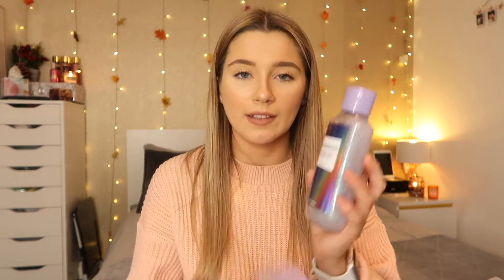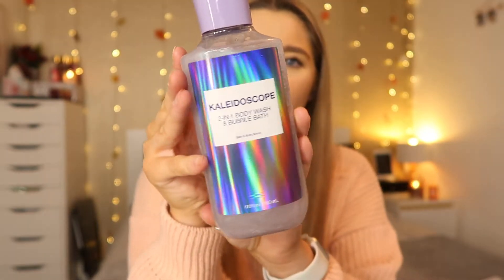Now for my Bath and Body Works bits. First up is a two-in-one body wash and bubble bath — Sam actually picked these up because he thought they looked really cool. They've got a kaleidoscope pattern on the back, so it's called the Kaleidoscope Two-in-One Body Wash and Bubble Bath. We picked up two of those. Next, I picked up three of the Stars Collection Moisturizing Body Wash — this is one of my favorite scents from Bath and Body Works. Sam got me some when he went to New York in August and I just fell in love with it. I've literally just run out of the one from my shower.